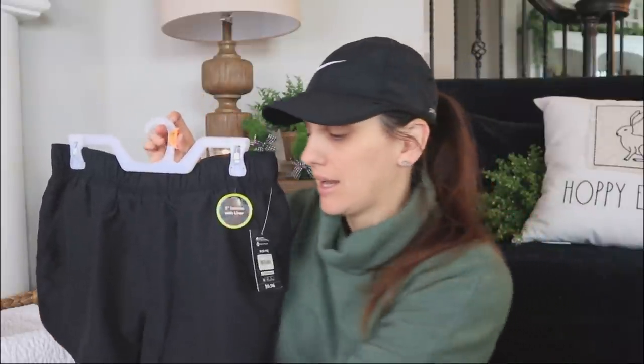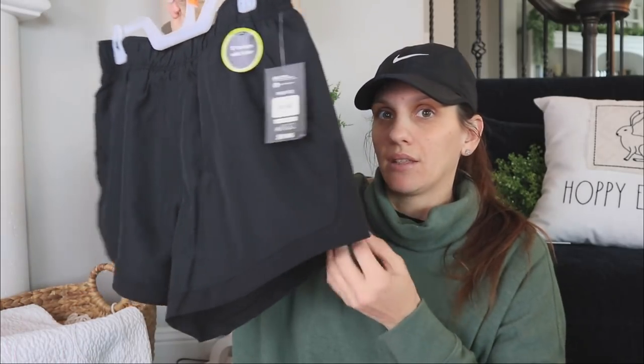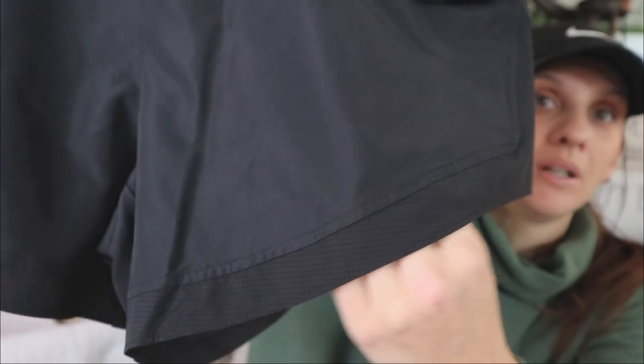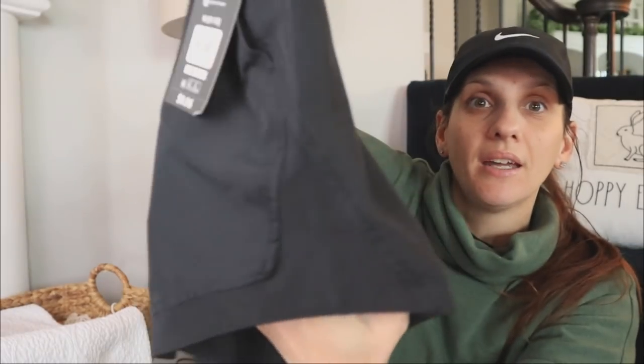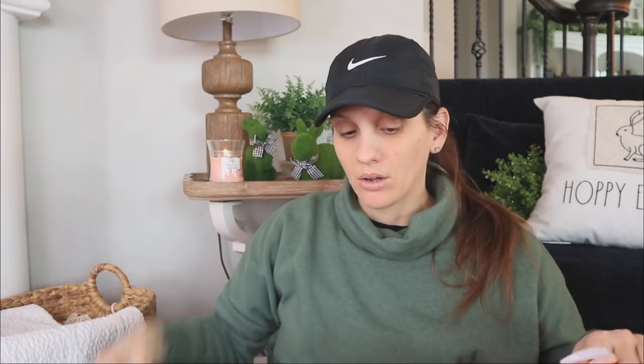I definitely need more shorts for when I go jogging. I have a lot of leggings and things like that but not that many shorts, and I really like this length. I also want to show you this up-close detail at the bottom — I think that's really pretty. There's that on the side too. All the little details really matter to me.